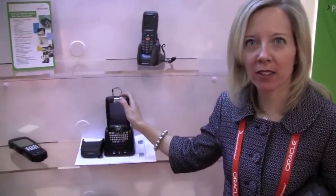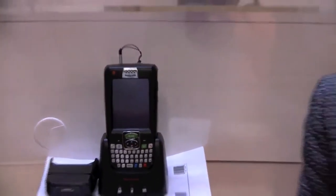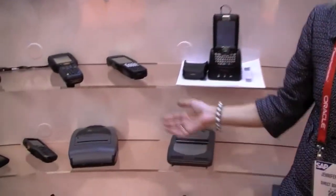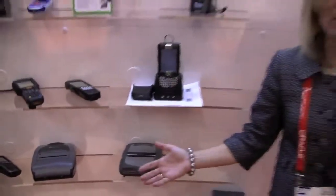Another option for the mobile point of sale is using a mobile handheld device. It just truly depends on the retailer, but that's an alternative option to the mobile tablet. In addition, you would select one of the Zebra mobile printers to go along and print the receipt. Zebra has anywhere from the 220 up to the 420, so retailers can pick and choose the size of receipt they want to print.